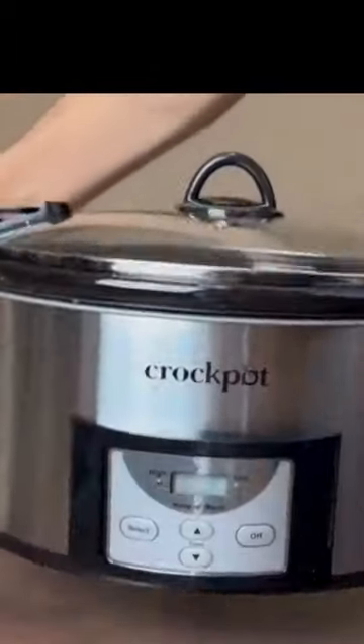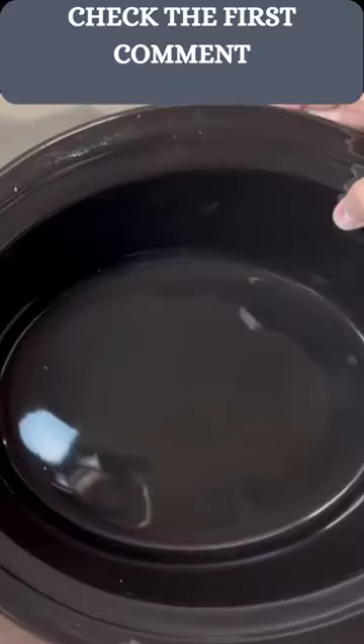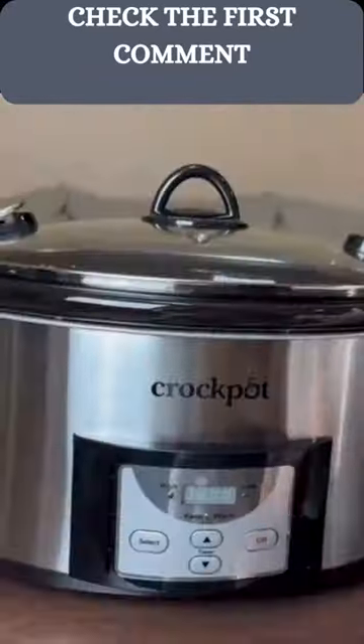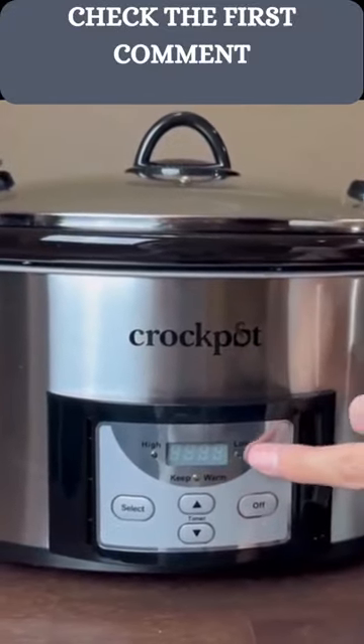With hinged locking lids and carrying handles, this slow cooker will keep food secure while being transported. Removable oval stoneware is stylish for any table. The 6 quart capacity is perfect for 7 plus people or a 6 pound roast.